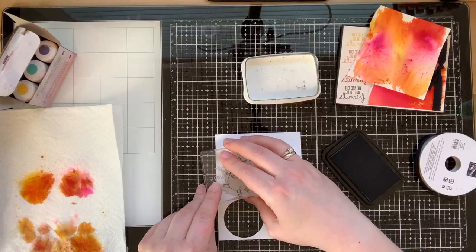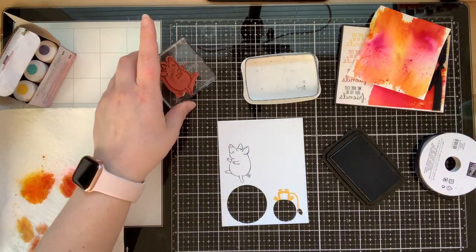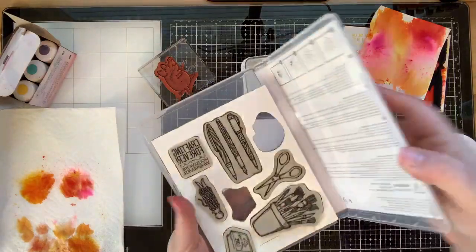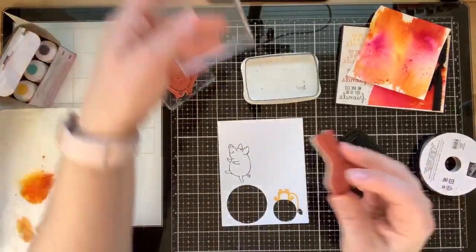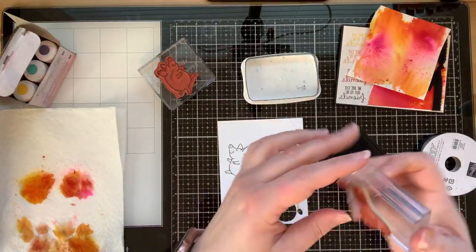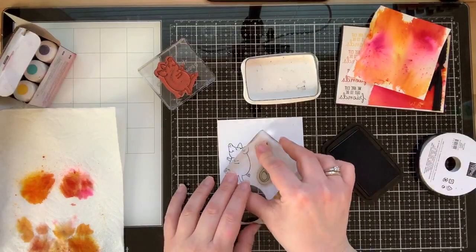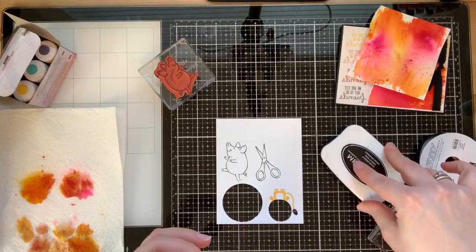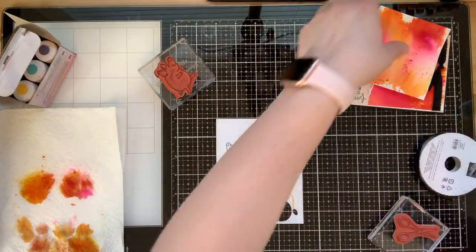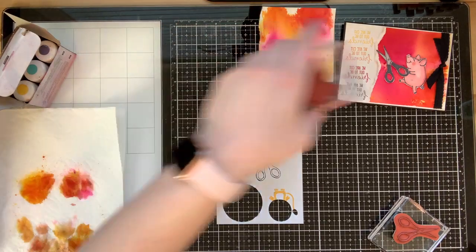I'm going to put the pig on a block and stamp with Memento. Got my little piggy stamped, and I also need to stamp the scissors from Crafting Forever. Scissors on a block, ink up with Memento, and stamp the scissors.